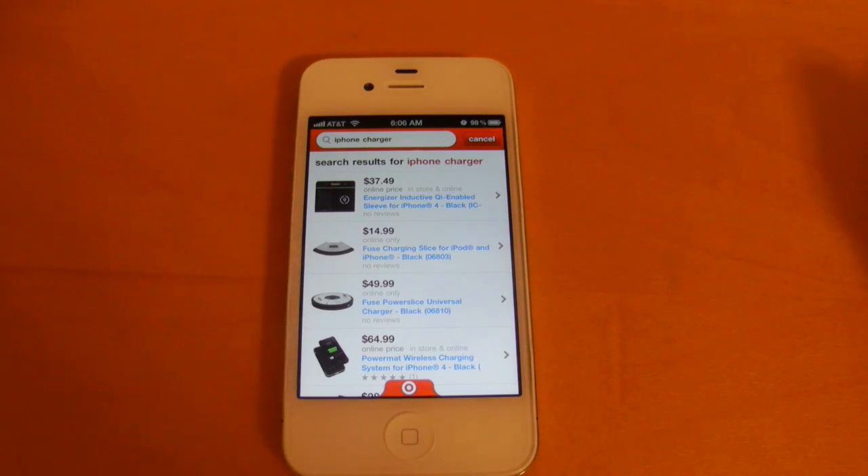So there you go. That's just a quick look at how this speech-to-text feature is working in the Target mobile app. The experience is probably going to be very similar to the way it is in this app and the way it will be when iOS 5 is released.